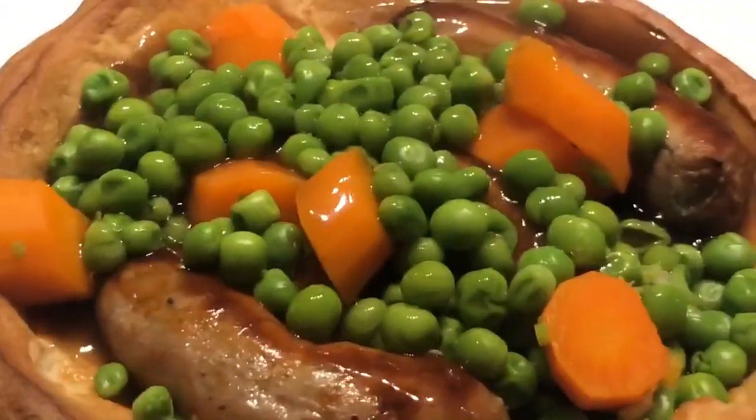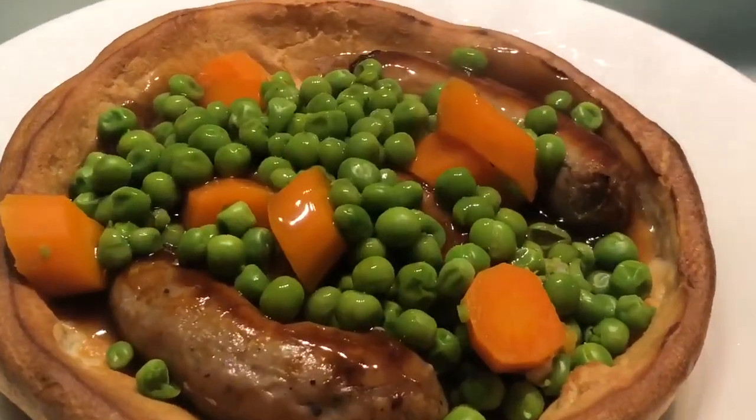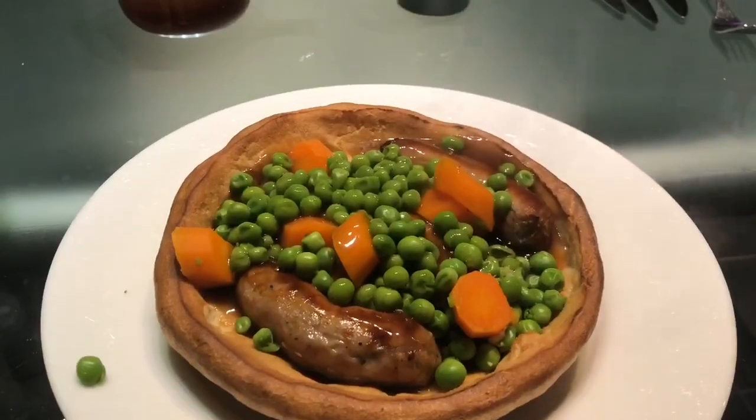This looks amazing - sausages in Yorkshire pudding with veg, yes please! I am back in my room now and my tea was delicious, I loved it so much. I'm going to end this vlog here. I really hope that you enjoyed this vlog - if you did make sure to leave a thumbs up, comment down below, and also subscribe to my channel. I'll see you guys in my next video, bye!